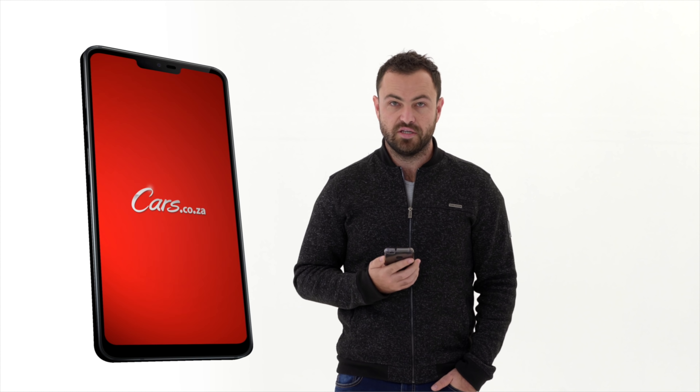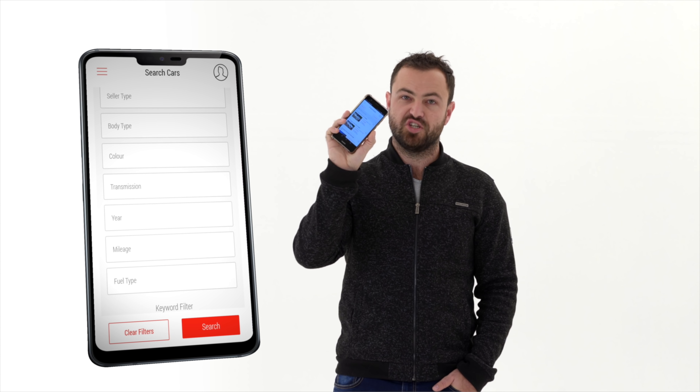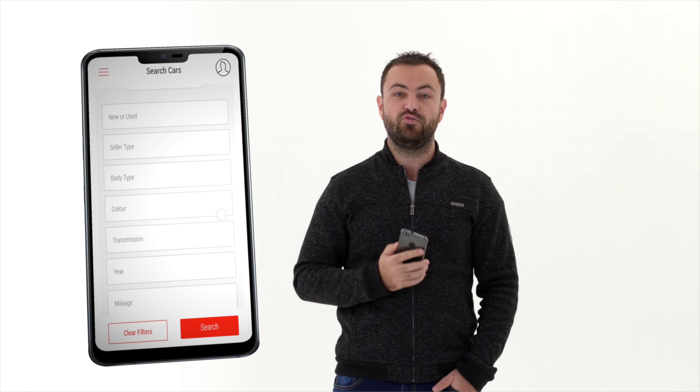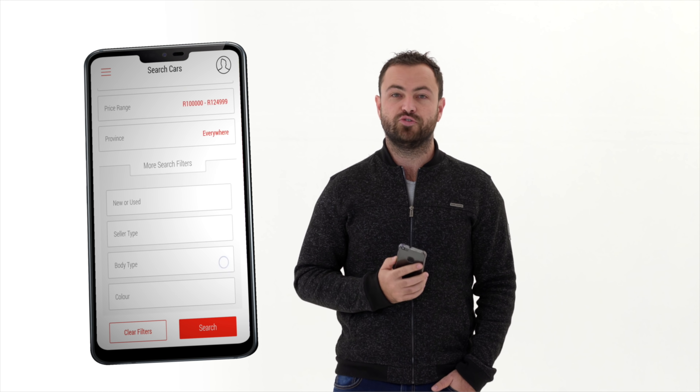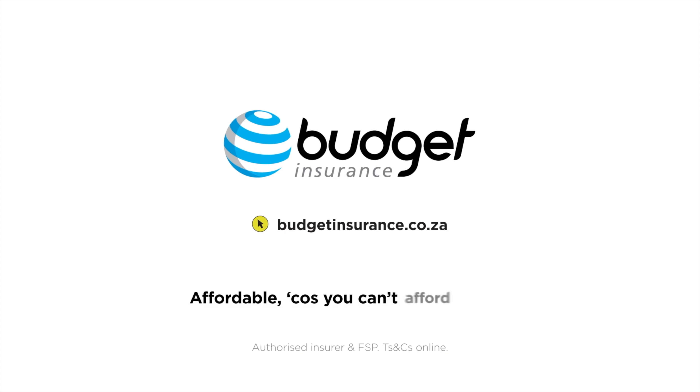Cars.co.za is so much more than just a YouTube channel. Take our app for instance — it's been downloaded over 500,000 times in the Android store alone, which means it must be okay, right? You'll find the links to download for iOS and Android in the description below. Budget Insurance — affordable because you can't afford not to.